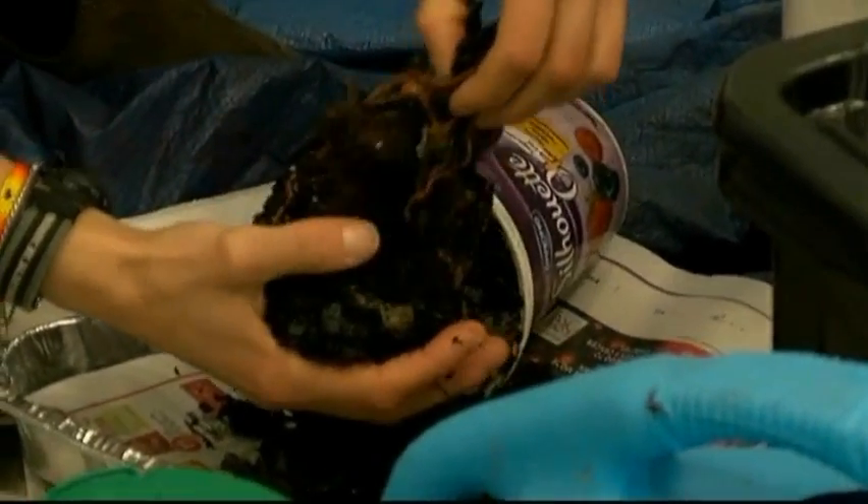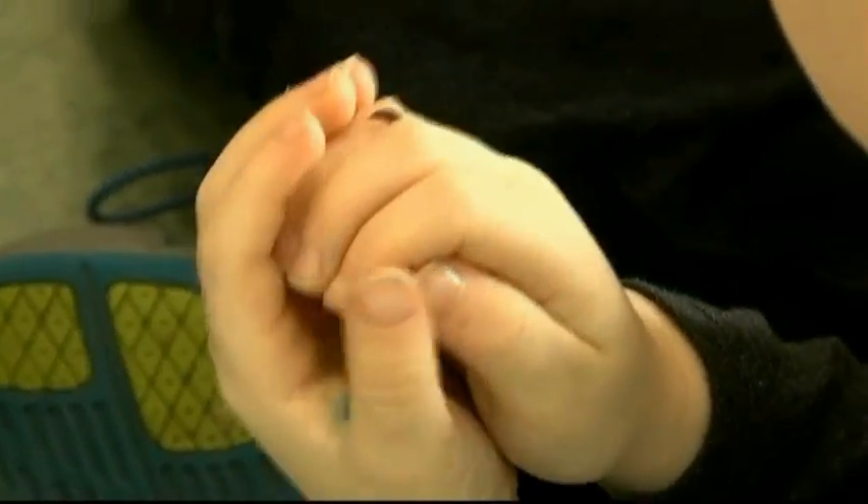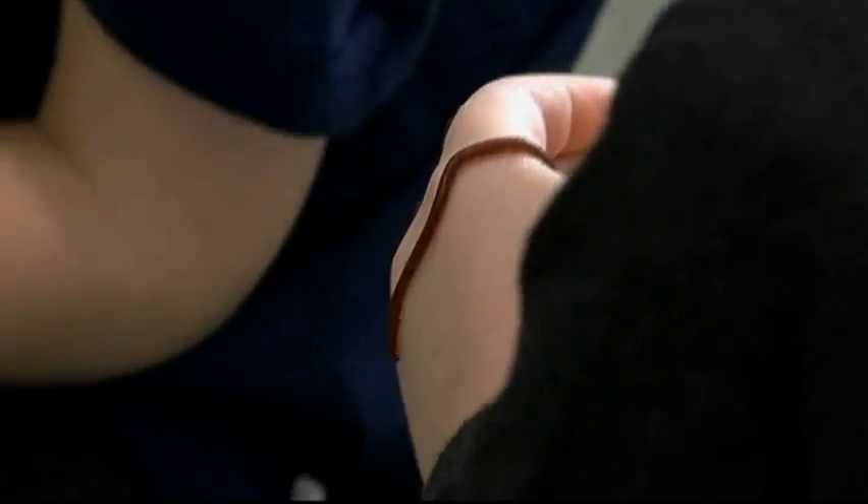Okay, everybody get your worm cave ready and cover it up and keep it safe in the worm cave. This is true hands-on learning, because the students will now have a worm house in their classroom. That worm home will stay in their classroom all year round, so they'll feed the worms all their fruit and veggie scraps, and the worms will turn those scraps into compost.